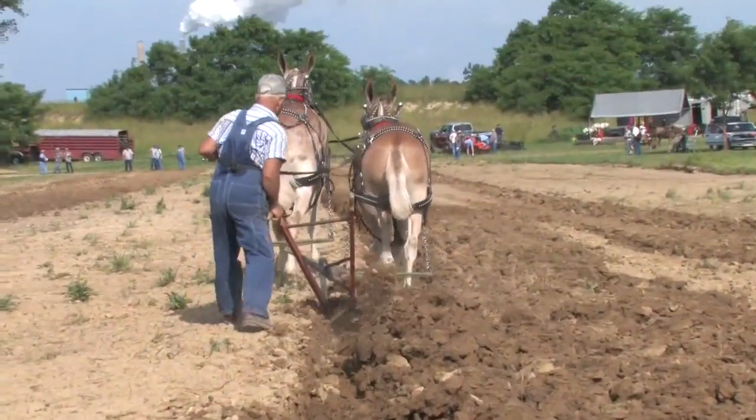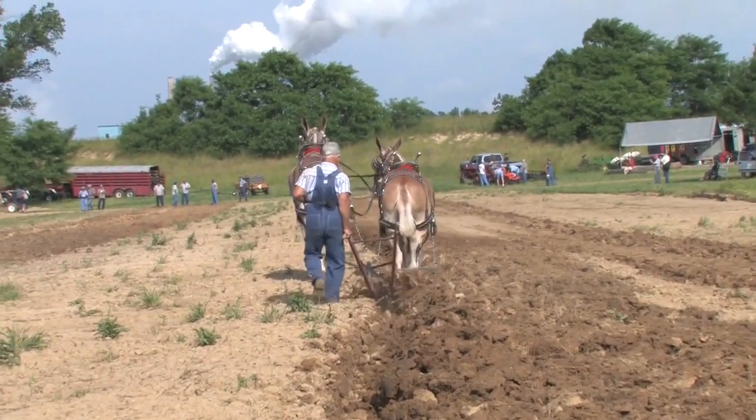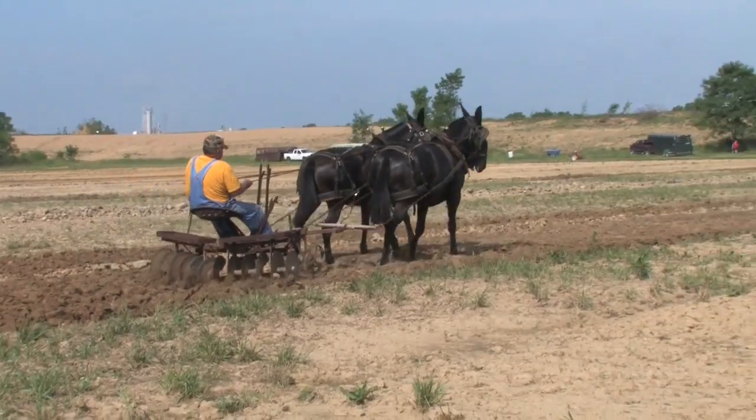The field day is a great opportunity to learn some of the basics of working with mules and horses from seasoned veterans — another reward of Russian Jesse's.